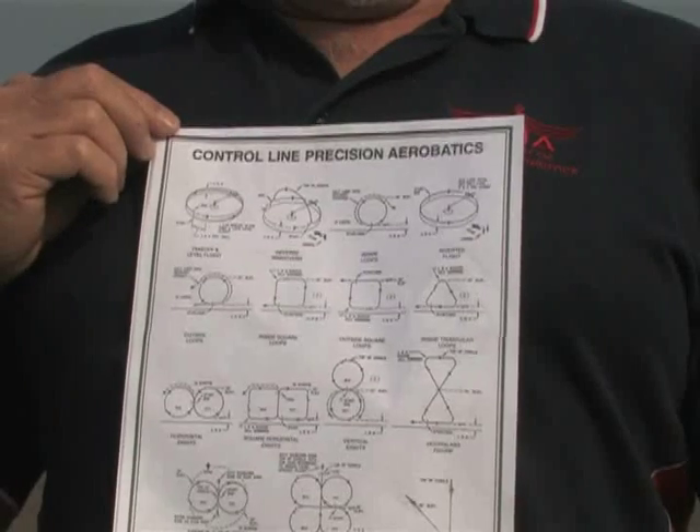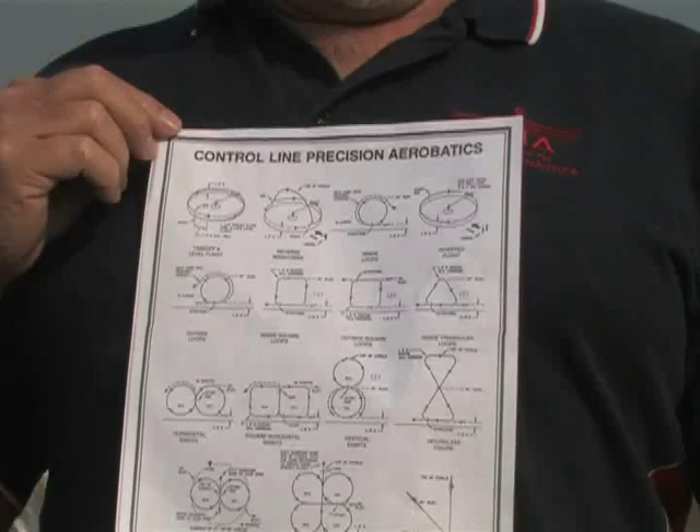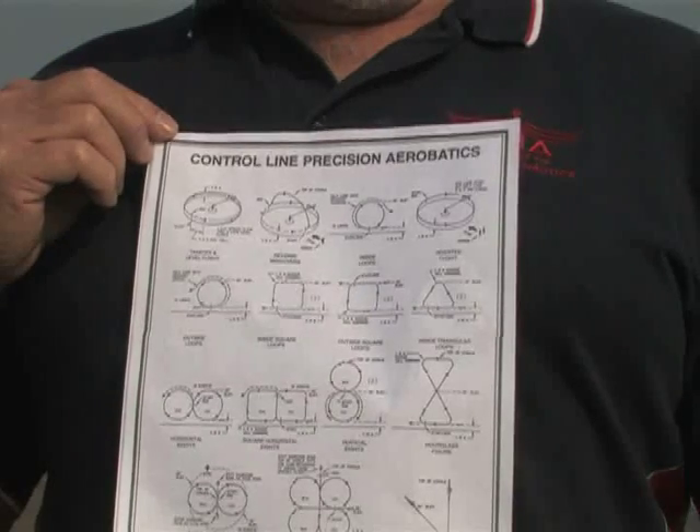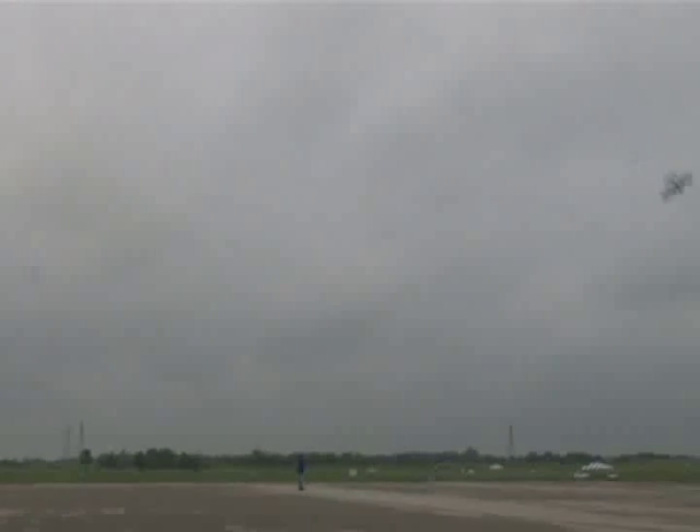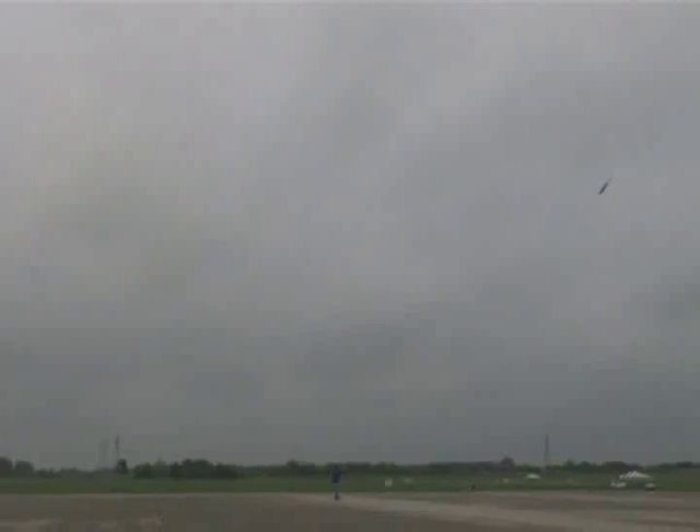So is it a scripted flight that they're performing, or do they have to get all those different patterns in? It is a scripted pattern. It's a sequence of maneuvers that have been flown since about 1959 or 1960, and they've done the same set of maneuvers ever since then.